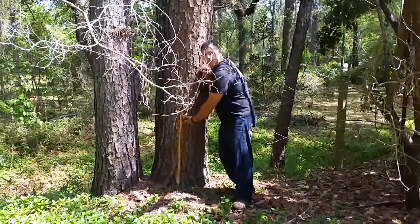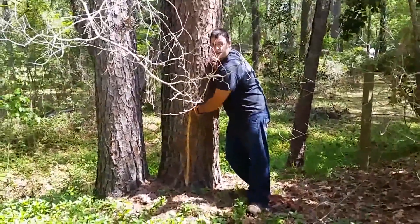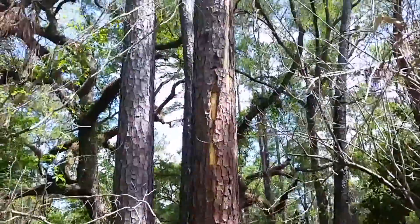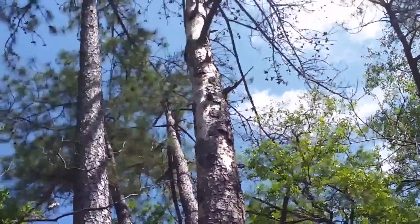We realize this tree got struck by lightning, indicated by the missing bark and the impression created from the bolt of lightning going through the tree, which then fried the layer of cambium. Otherwise the tree was infected by beetles and started declining, eventually dying.